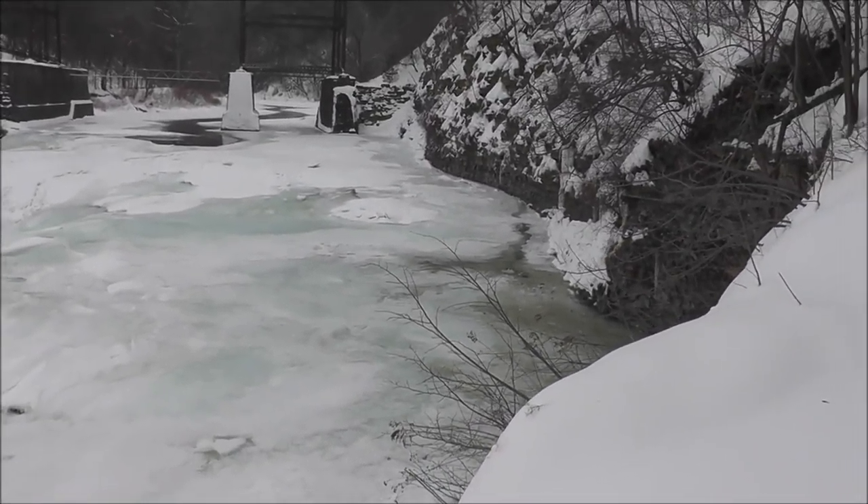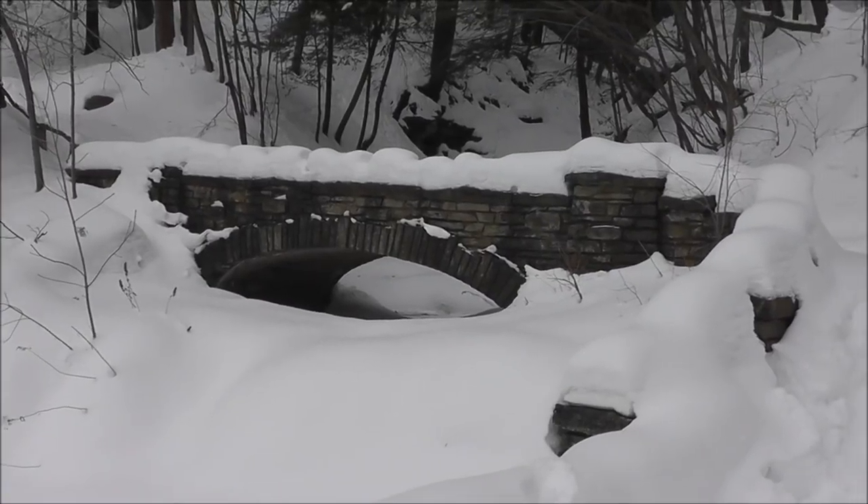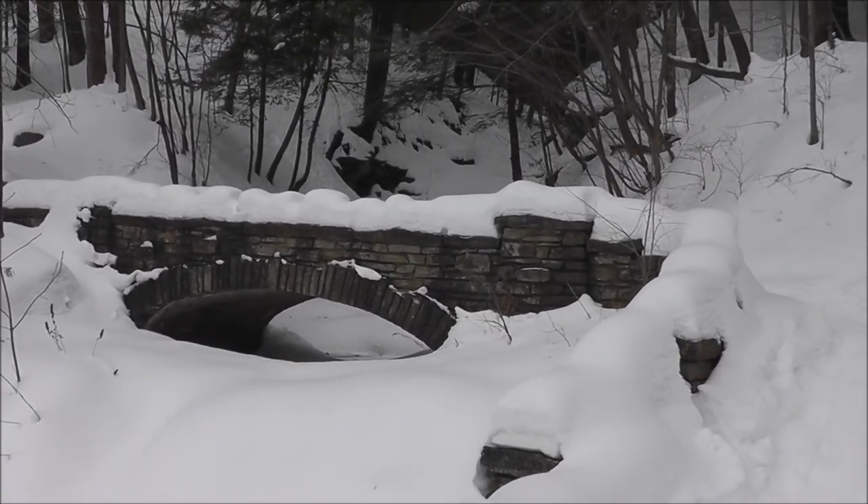Everything is in the grasp of deep freeze. Let me get back to you — I see something else interesting.